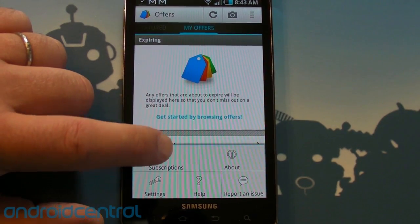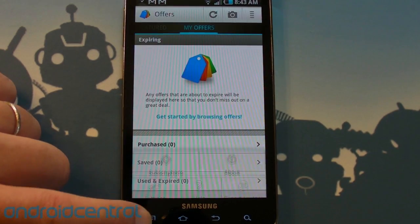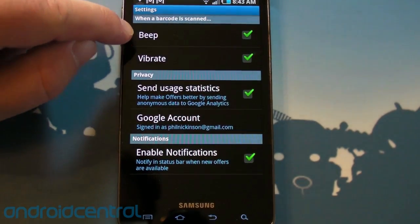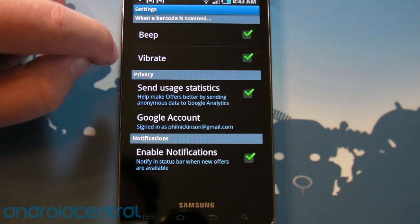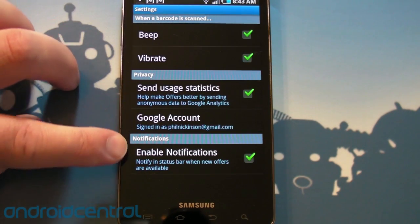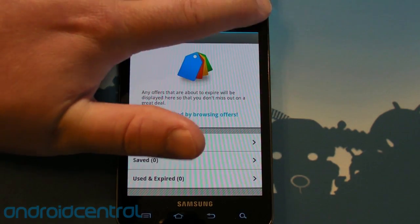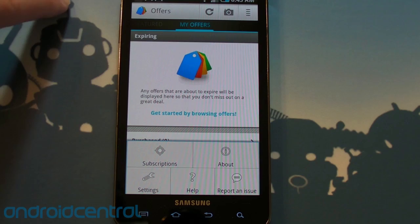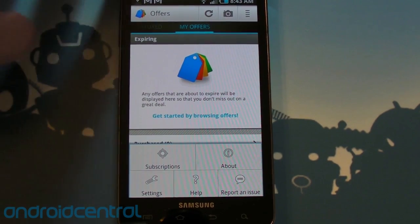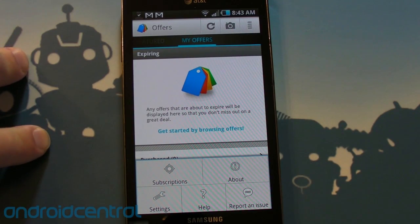You can get subscriptions by location, manage your subscriptions. Let's check out the settings and see what we have. You can set the barcode scanner to beep or vibrate, there's a privacy option, send usage statistics, you can change your Google account, and turn notifications on and off. So that's it — pretty simple, Google Offers. I would like to see more cities soon because that's going to be a big sticking point for something like this to work. Quick look at Google Offers on Android — see ya.